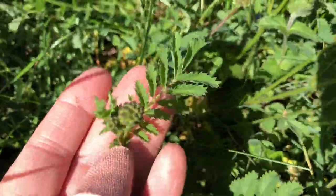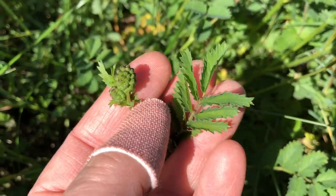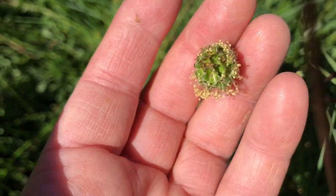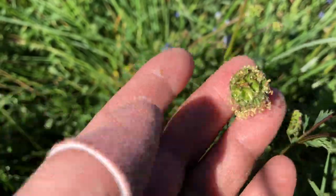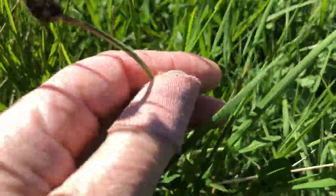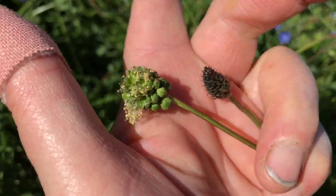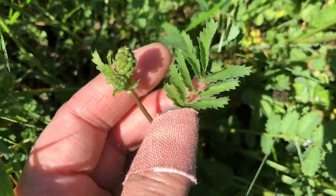Salad burnet is a really good deep-rooted herb for sheep and also any livestock that graze it. It has this kind of leaf with a knobby flower head — that's a bud, and this is the flower flowering. The flower heads can be confused with plantains. This is a plantain flower head, and this is a salad burnet flower head, so you can see they can be confusing.